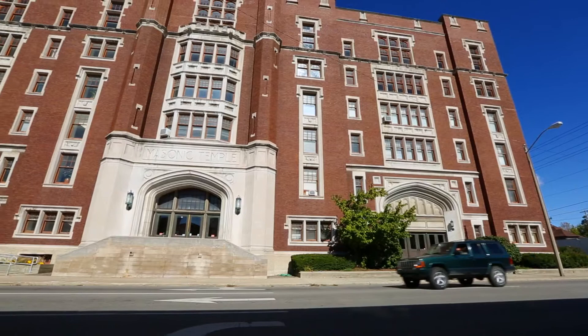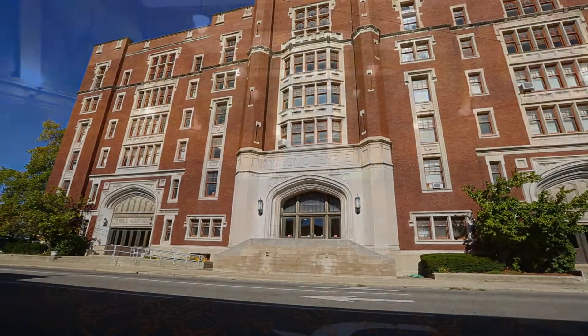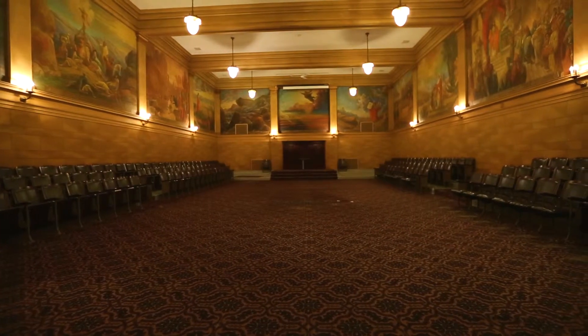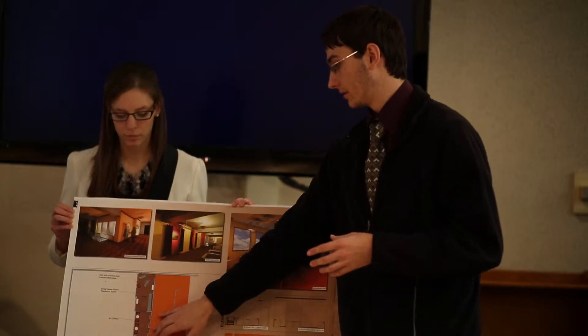When we get these projects, a lot of the times the clients are looking to update their facility but don't necessarily have the full amount of funds. So they ask us to provide these designs and construction documents so they can present to a board and potentially get a grant. With Cornerstone, it was a lot of gothic revival 1920s.